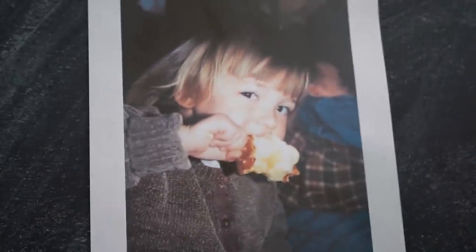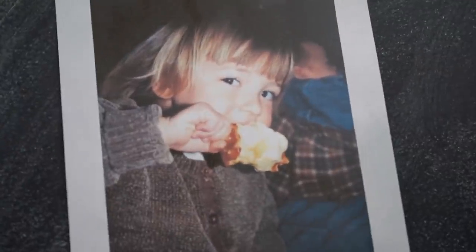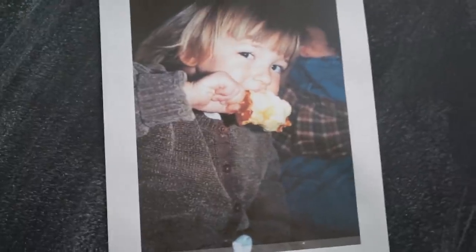Here is a closer look at the first photo we are recreating — me, a child, enjoying the fall season because I am munching on a caramel apple. This is such a fall-mood picture and I'm so ready to recreate it. Now we need to prep, so let's go to Target.